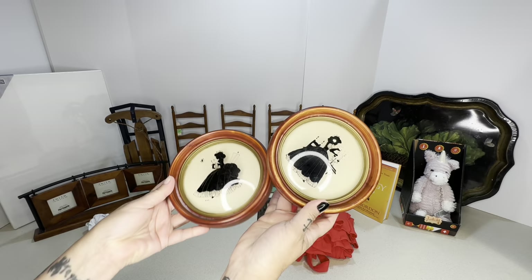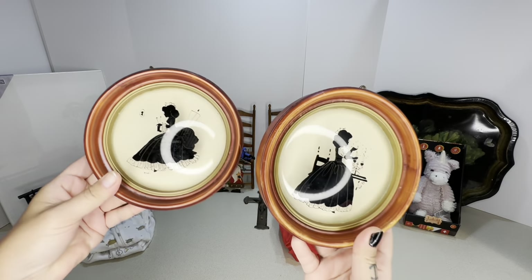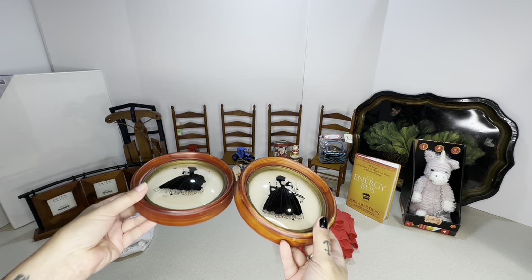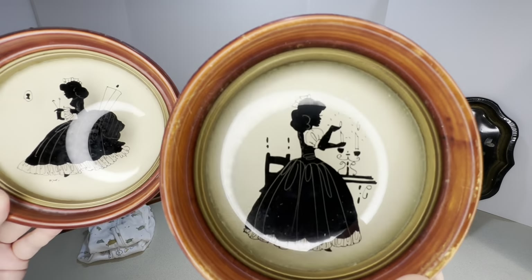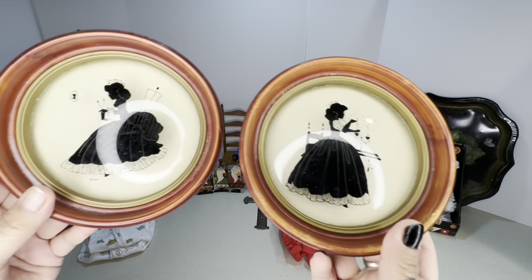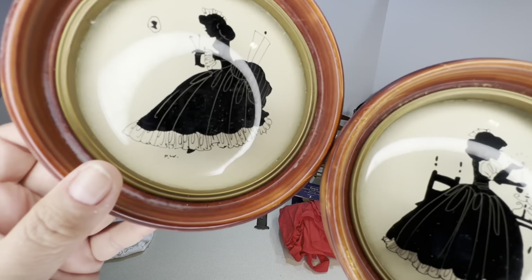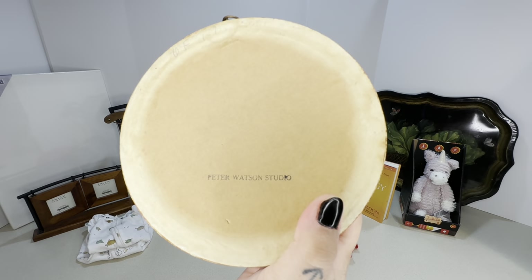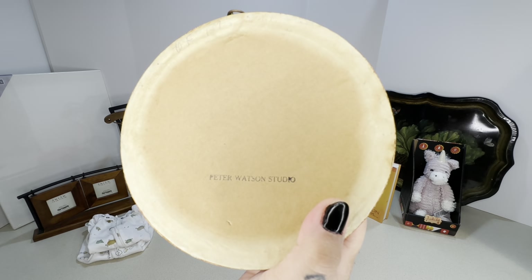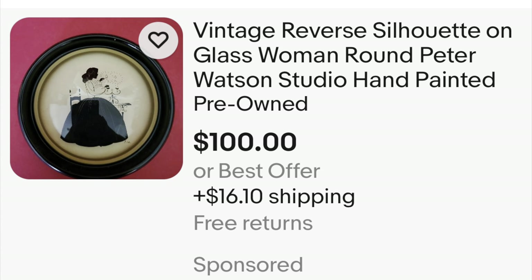Next are two silhouette paintings on glass frames. The artist's name is Peter Watson and they go for about a hundred dollars online. I'll cut the competition and go a little under, so I'll probably offer them at 80 dollars with free shipping. The eBay listing shows they both go for a hundred dollars.